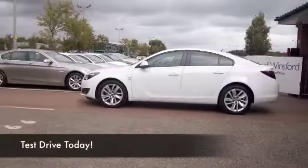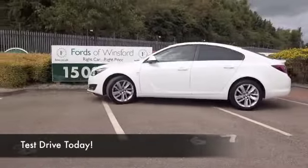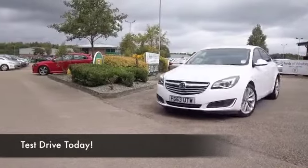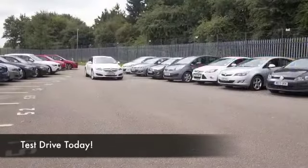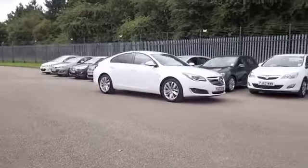Here we have a car that's not going to hang around for long, looking brilliant in its white coachwork — an Insignia 1.8 VVTSRI. In white, as you can see, this one's from 2013, covered about 16,000 miles, so not too many to worry about there.